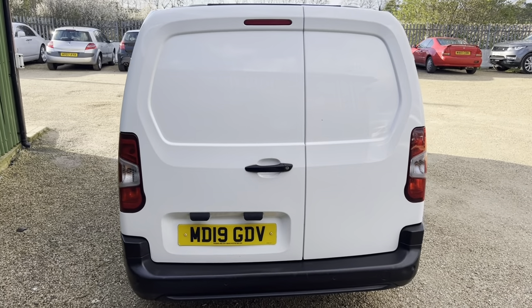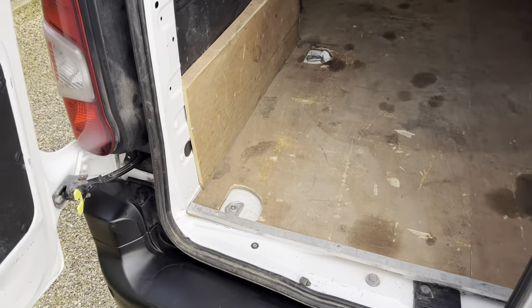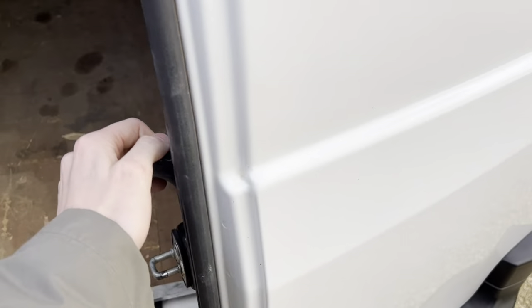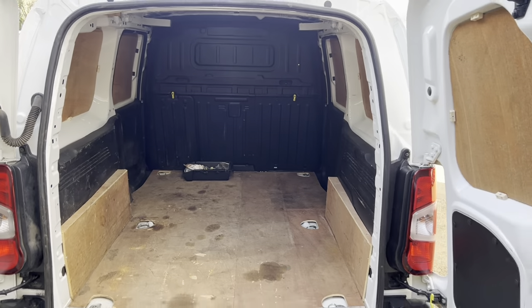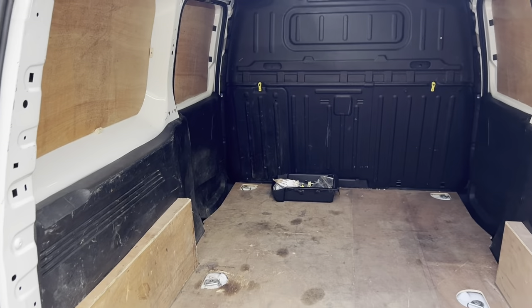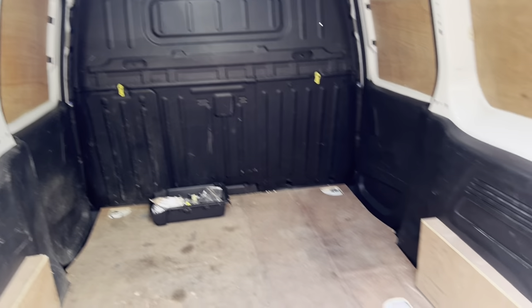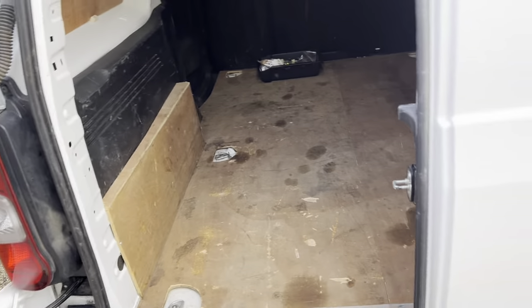Moving on to the back now, it's got the two rear doors on this one. As you can see they're in great condition. There's plenty of room in this one being a long wheelbase — great to fit all your deliveries or tools or whatever you need it for.